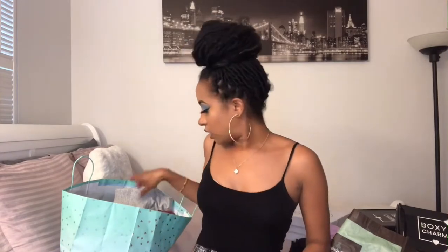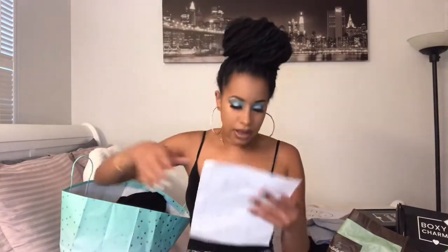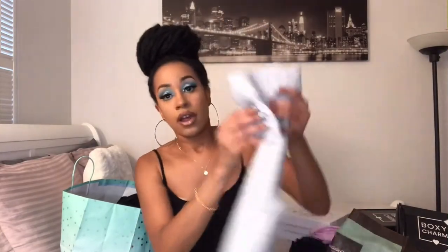The next thing I ordered were these gray biker shorts. I don't have any biker shorts — I thought these would be really cute just to go out, run errands, or just chill in the house and dress it up with something or just a regular shirt. Like I could put this with this and that would be cute with some white shoes. I actually got these for $4 at Forever 21. I'll put the link below for all the stuff that I'm showing you guys.